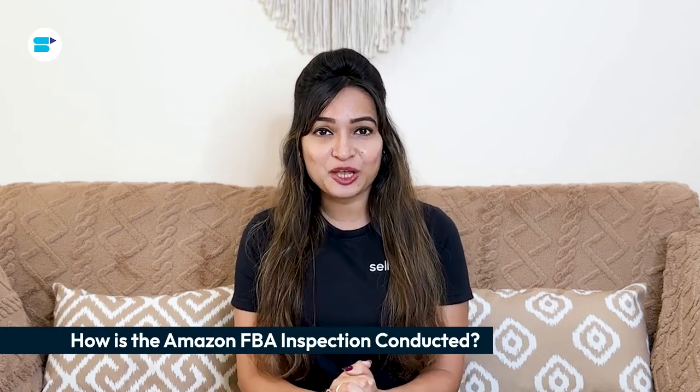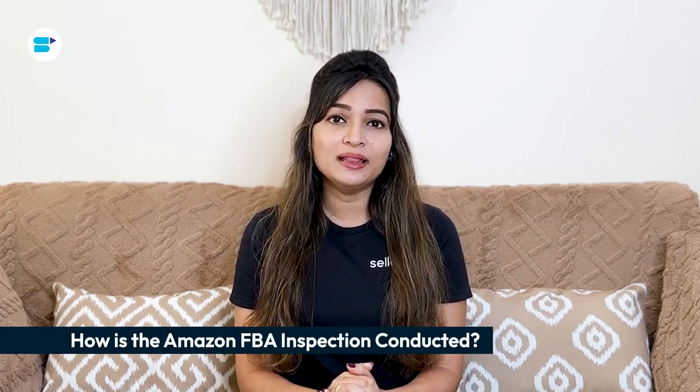How is the Amazon FBA inspection conducted? Third-party services send experienced inspectors to a production site for Amazon FBA inspections. These inspectors will check your products for quality standards as per Amazon FBA requirements, packaging quality to meet Amazon standards, and correct labeling and markings including FNSKU labels, suffocation warnings, carton labels and more.